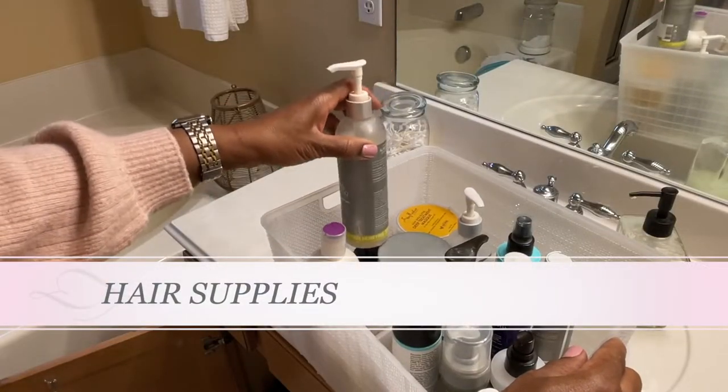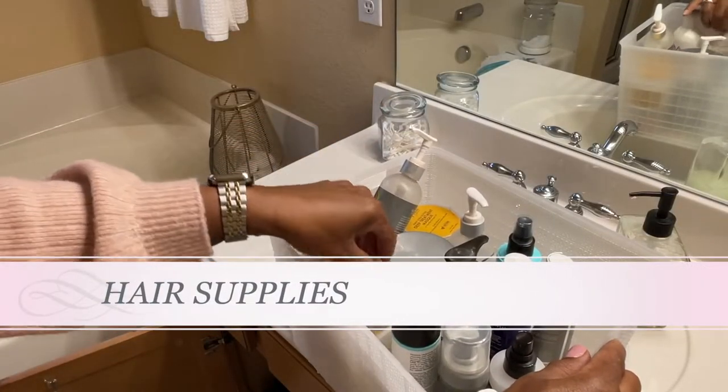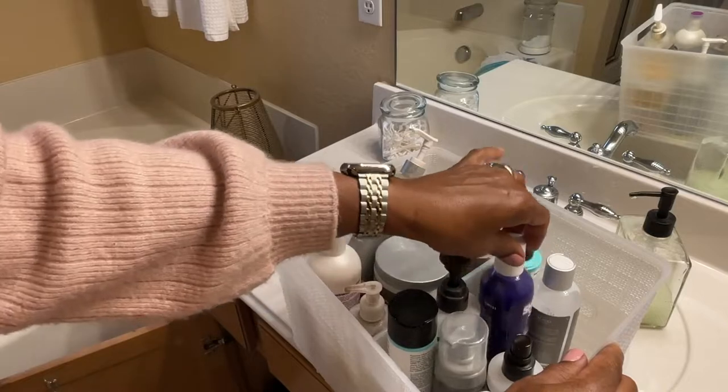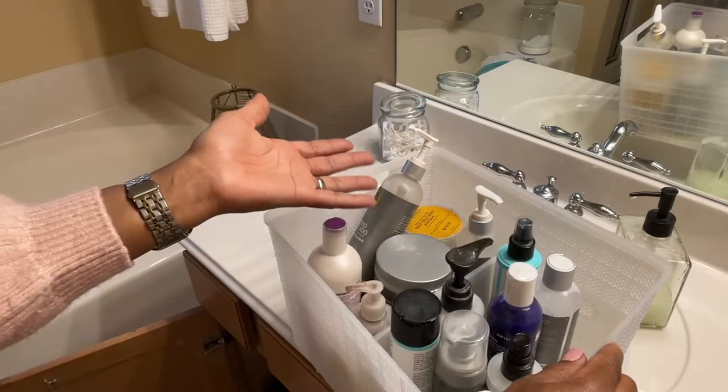Tell me if you're like me — do you buy a new conditioner because it seems like a good idea? You're in the beauty supply store and it says deep conditioner with all these wonderful oils and you think, oh I need this. I'm guilty. As a result I have way too many deep conditioners and about six shampoos for the same purpose. I'm going to keep the ones I really like — the ones I like the smell of and that work well — and donate the rest to my sister, who's still getting her hair regimen together.